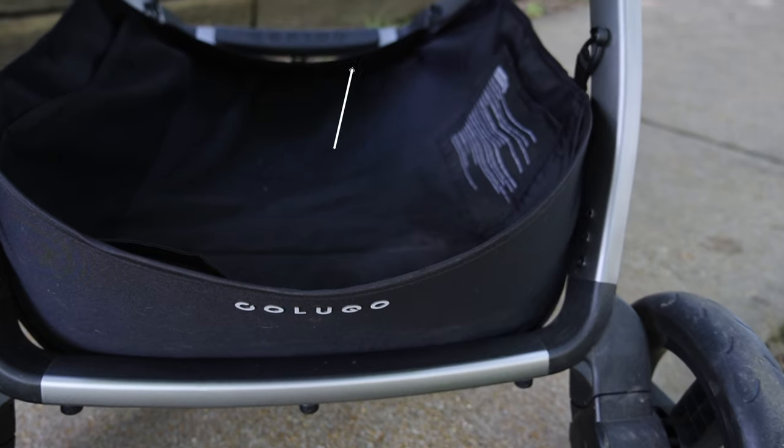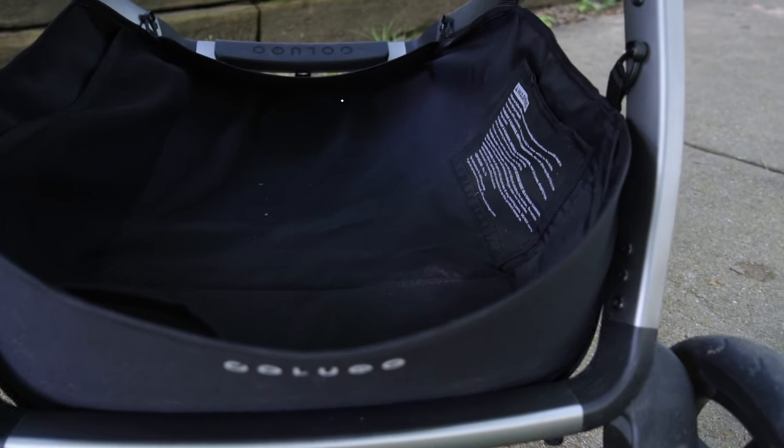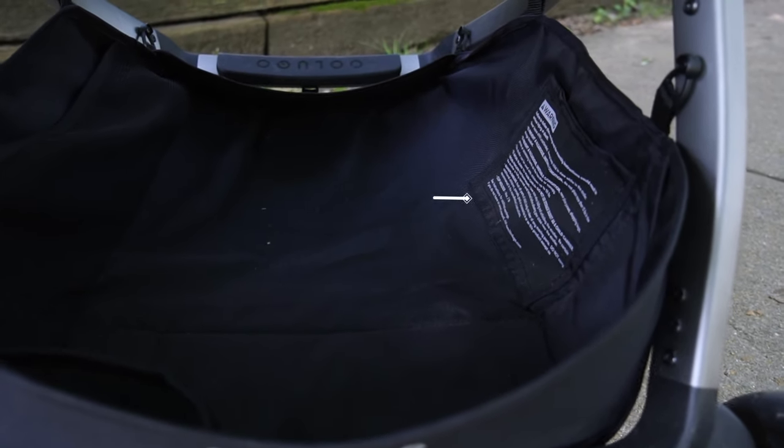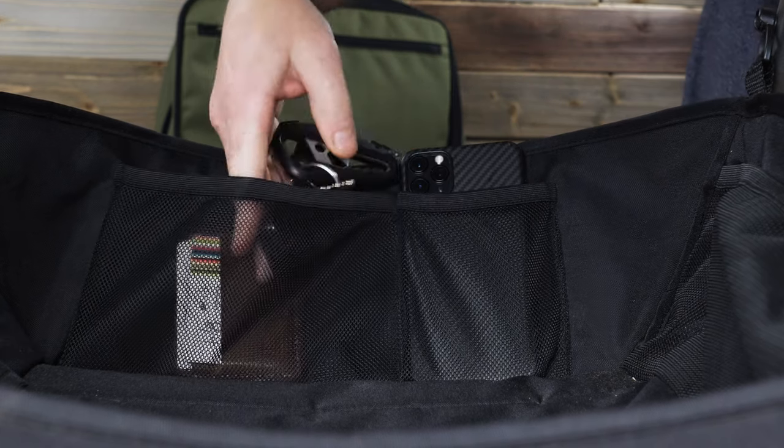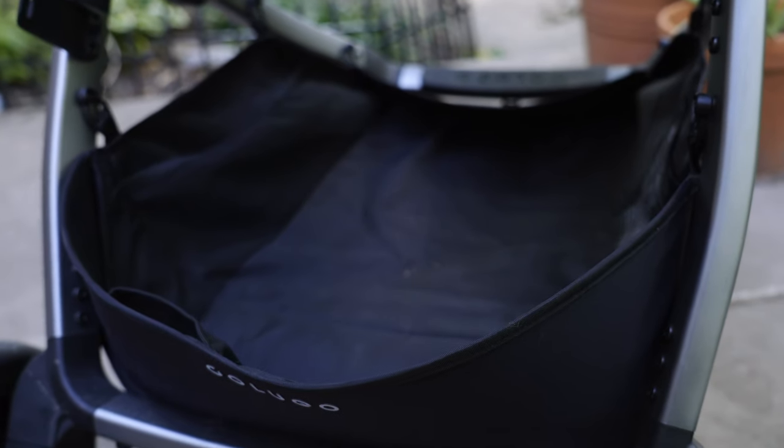Let's check out the Complete's undercarriage. This expansive basket is 22 inches deep, 17 inches wide, and 6.5 inches tall, with a max carrying capacity of 22 pounds. It comes with three pockets as well, so you can store snacks, a milk cup, and a toy — or a phone, wallet, and keys. The opening into the basket is plenty wide to get a diaper bag in and out of without having to wrestle with the stroller.